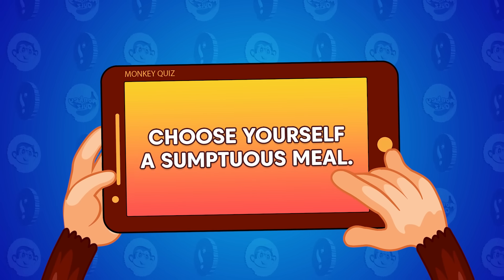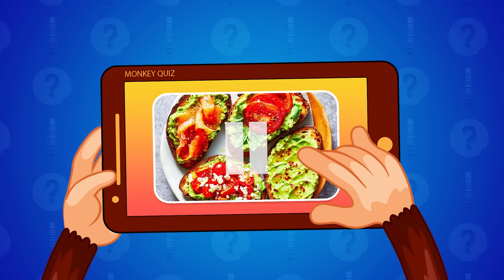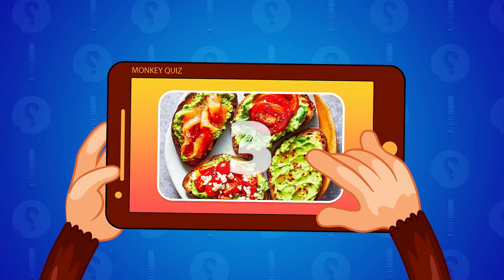Hurry up, choose yourself a sumptuous meal. 1, 2, 3, go!